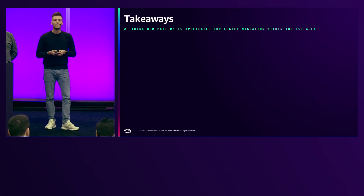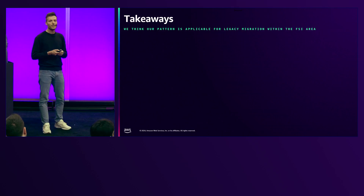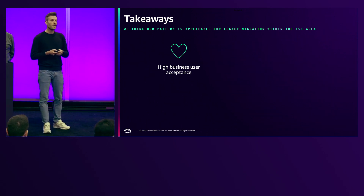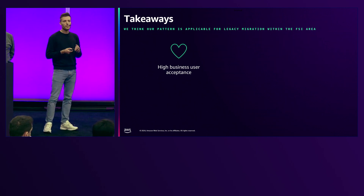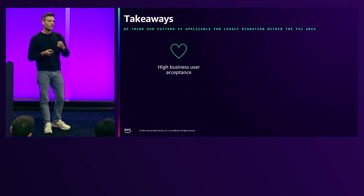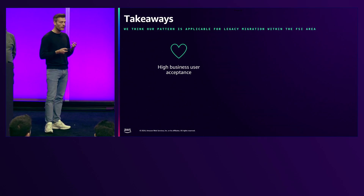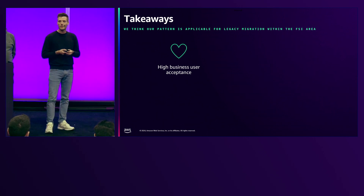Just to give you some takeaways in case you are doing or thinking about data migrations: think of the old days where traditional data migrations might have been done by external experts. You would give away your data, get it back, and then mostly suffer from bad data quality. In our case, we are much closer to our users — our users are able to actively be involved in our serverless pipeline and our process, so we have a much higher business user acceptance than we would have had with traditional migrations.